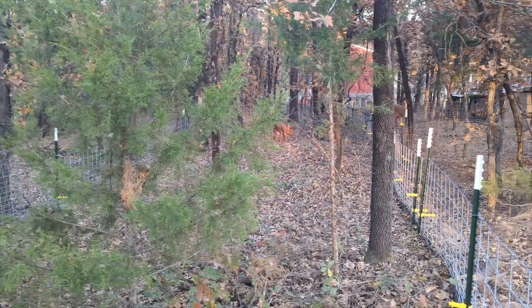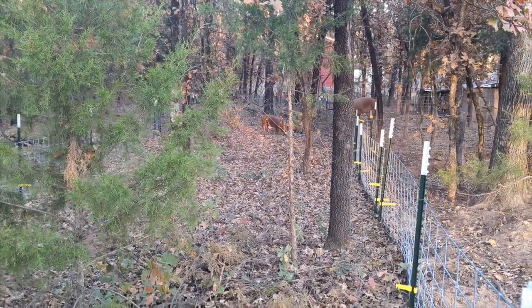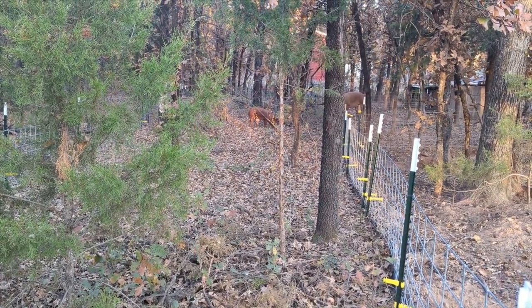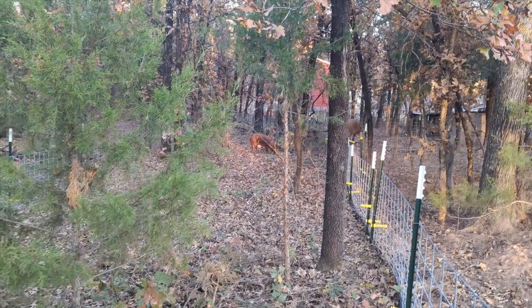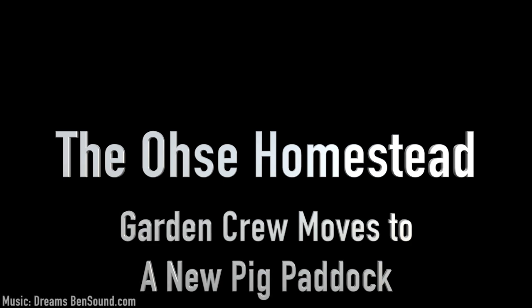Just like that they are in the new paddock — I see three in there. Hey everybody, welcome to the OC Homestead, I'm Donald, and I thought I'd give you a little update.